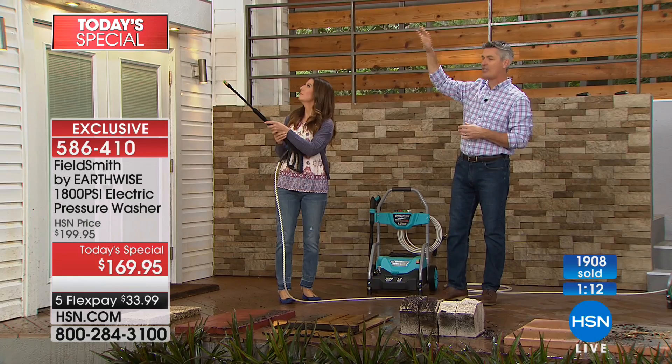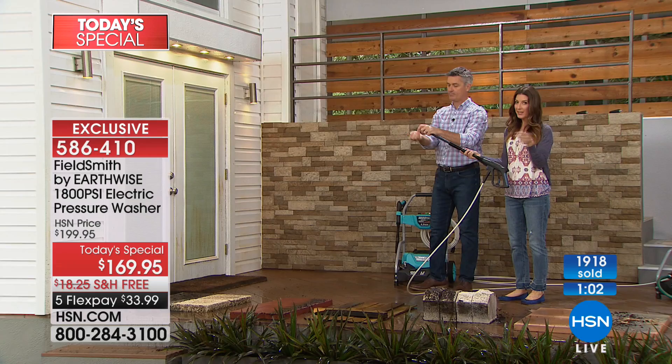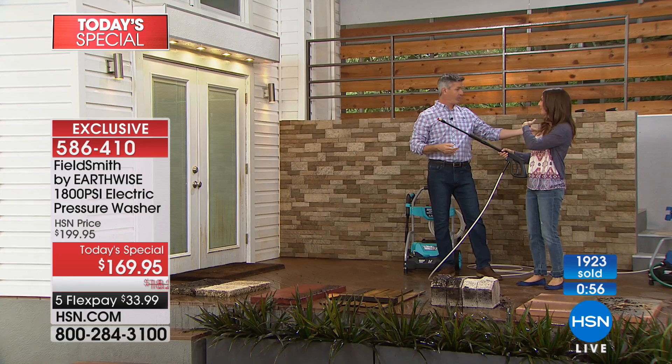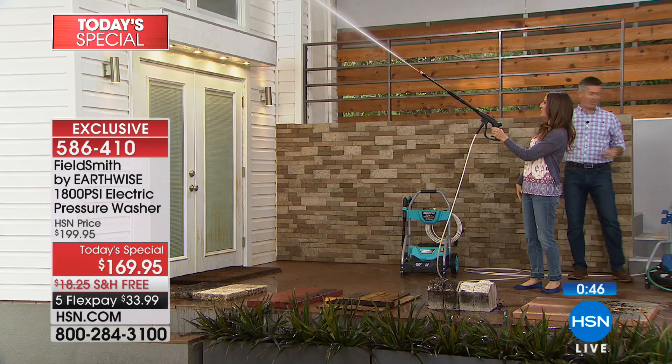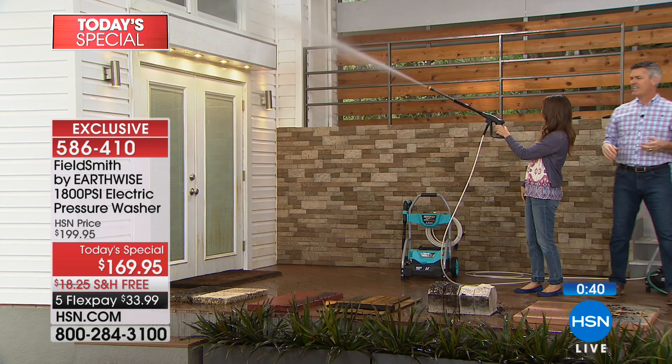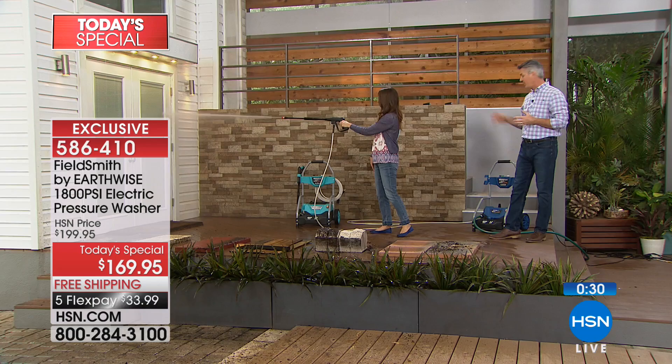And the turbo nozzle — let me switch it out. You can also choose the intensity of the water. If you're working with something a little more fragile like stucco, go with the 40-degree. Down here we have those mud daubers — I have them everywhere at my house. If you have 1,800 PSI but don't have the different cleaning tips to utilize it properly, it's not going to be as effective. Look at that — and I'm doing it with one hand.